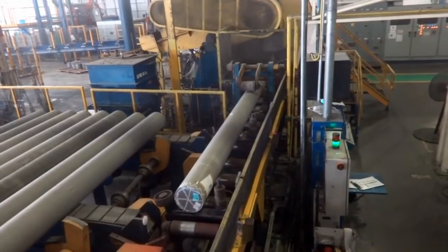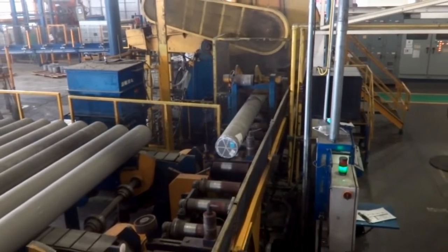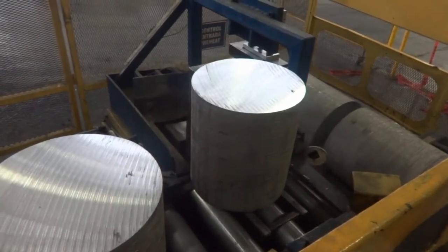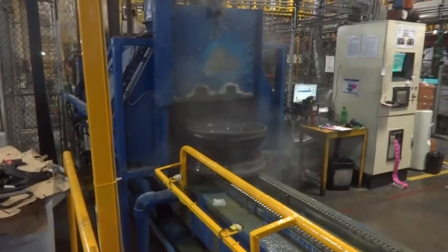It begins in the forging area as a high strength block of aluminum alloy called ingot. The ingot bars are cut into individual blocks known as billet. With a multi-ton press, the blocks are forged into the basic wheel shape and then heat treated to maximize strength.